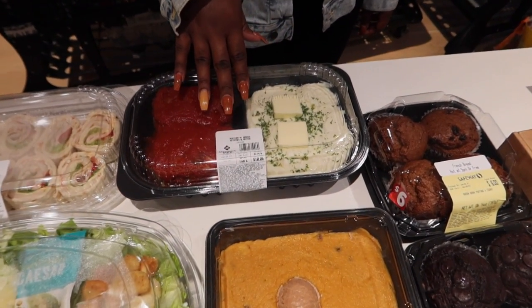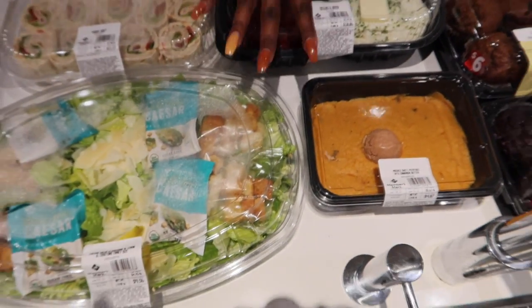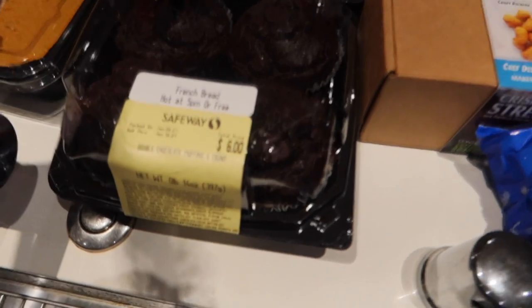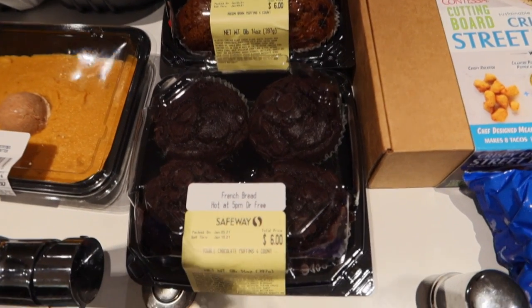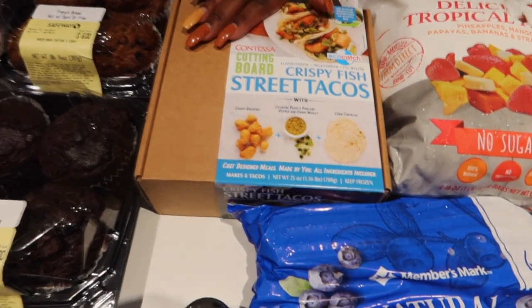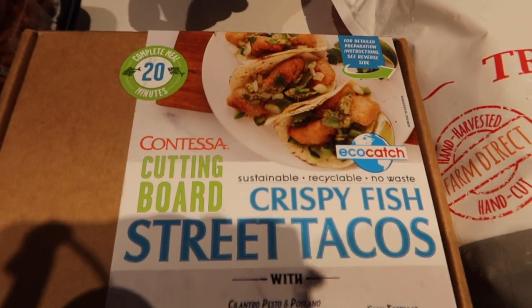We'll have the Caesar salad with meatloaf and mashed potatoes and butter. Eva does not like mashed potatoes but she loves sweet potatoes, so she'll have some of those. This is dinner for tonight because we've literally been running for the last four hours grabbing all this stuff. Safeway had a special where these were supposed to be a dollar forty-eight each but they did not scan. They ended up being three dollars each, so I'll take it. Then the last ready-made item is a box of crispy fish street tacos which Micah has had his eye on for a while — a complete meal in 20 minutes. Keep frozen.